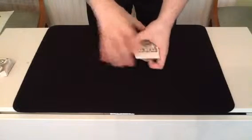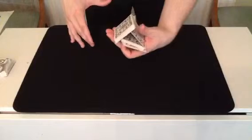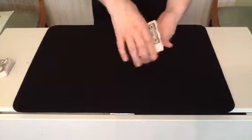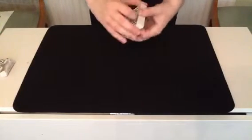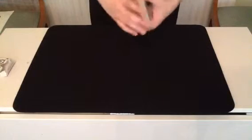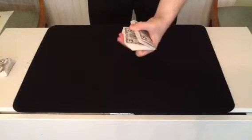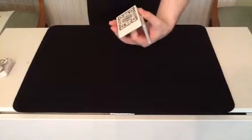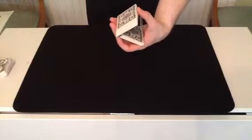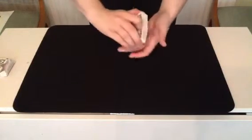And just to show versatility, I'll do it the other way round. That was close. Just to prove I can do it. There we go.